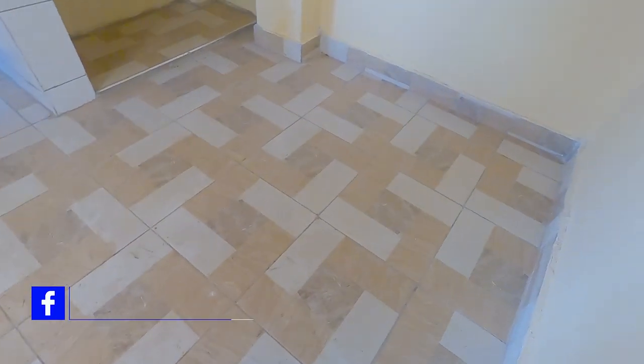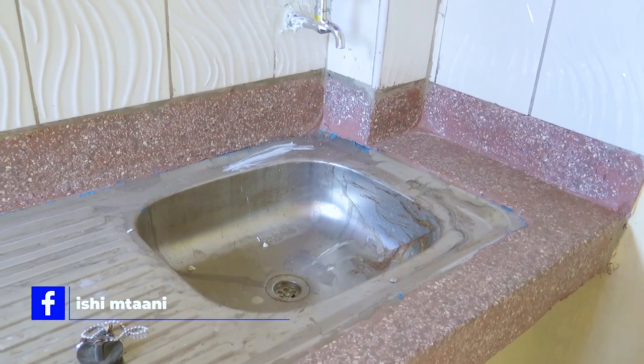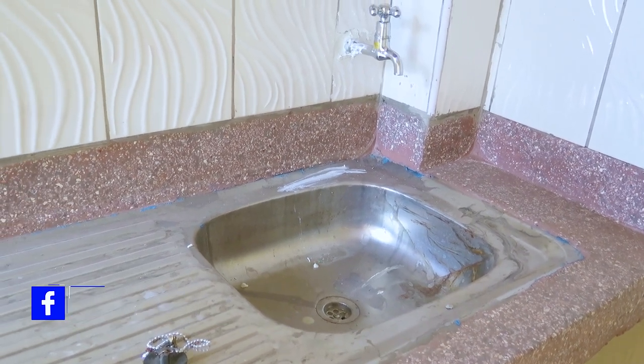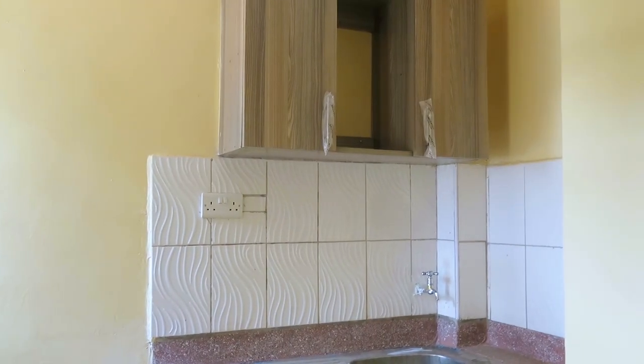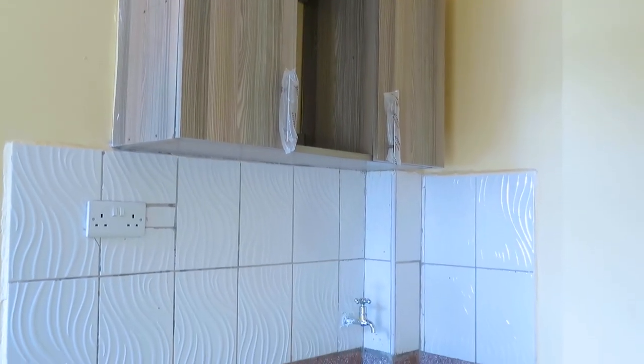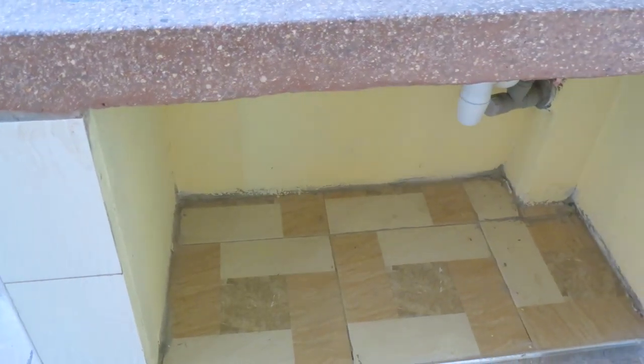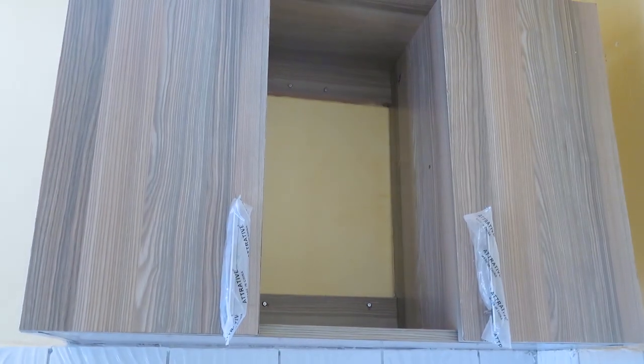Moving on to the kitchen. A granite countertop is installed on the sink area. The kitchen has well-fitted cabinets for storage on the wall and at the bottom of the sink.